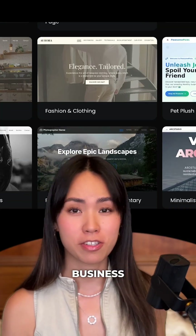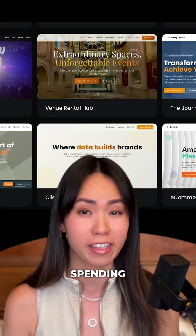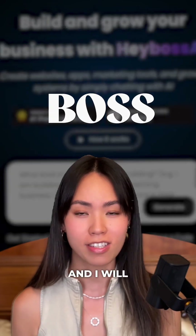This is an insane tool for any business owners, or really just anyone who wants an expensive-looking website without spending loads of money and time. You can try it out for free — just comment the word 'boss' and I'll send you the link.